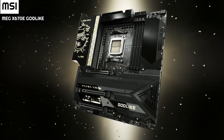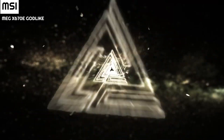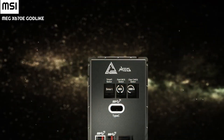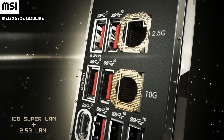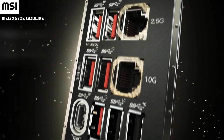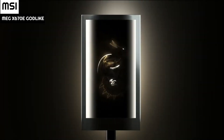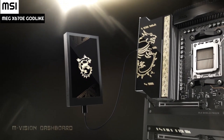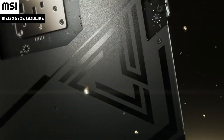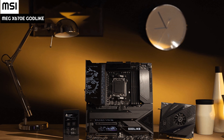On the far end are the power and reset buttons, followed by fan headers and front panel chassis connections. Around the edge, MSI has tucked away connections under the heatsink awning, including eight SATA and two USB 3.2 internal headers. Getting to the top of the board, there are both 6-pin and 24-pin connections and two more USB 3.2 headers, a debug LED, two fan headers, and eight-pin power inputs.